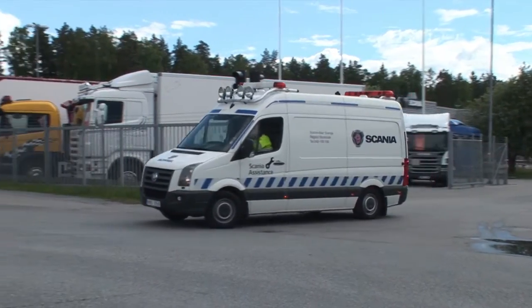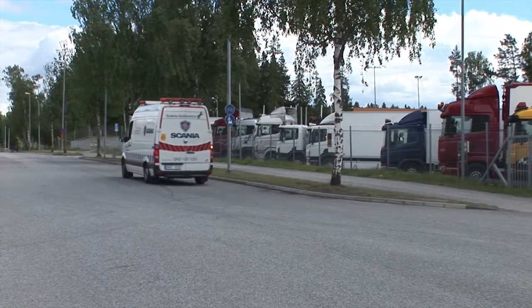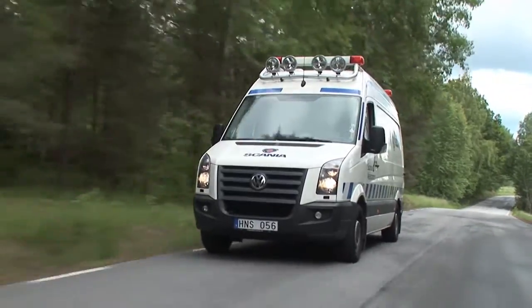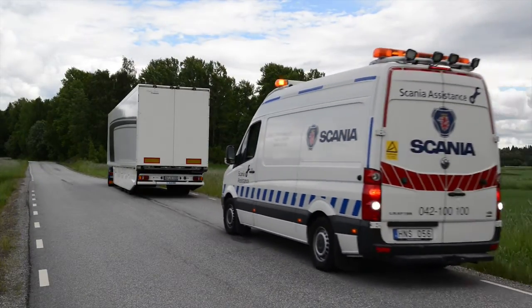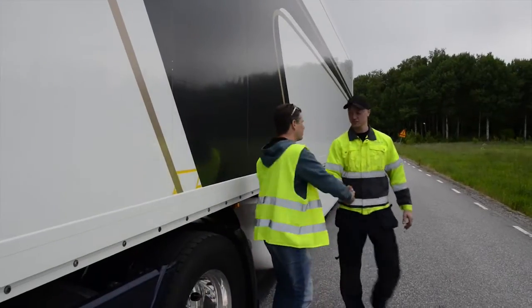Also, our road assistance service can use remote diagnostics to better prepare the call out. When a customer calls Scania assistance, the technician can remotely check what caused the vehicle to stop and prepare for the job. In this way, we ensure that the vehicle will be back on the road as fast as possible.